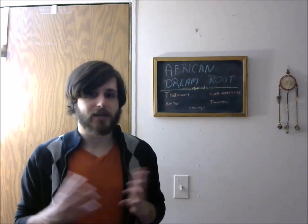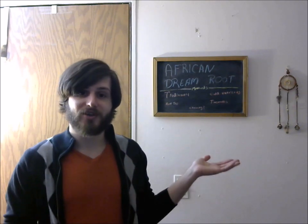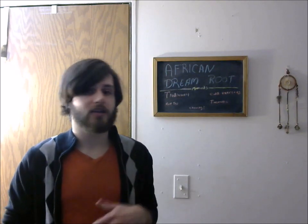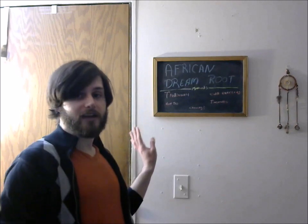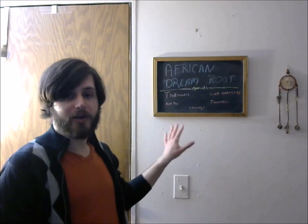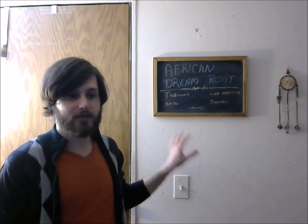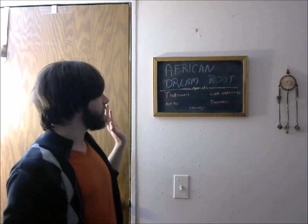I'm going to go over the methods and my experiences with it and let you guys benefit from what I learned. I was really interested in African Dream Root when I heard about it — I wanted to try it because I'm so into lucid dreaming and consciousness in general. I got some and mentioned it in one or two past videos; you can actually see me drinking it while talking about something else.